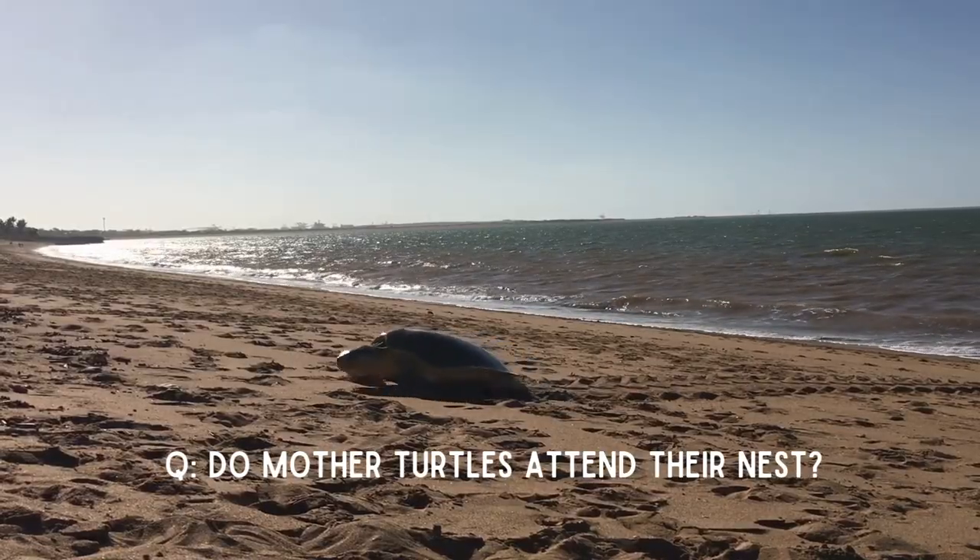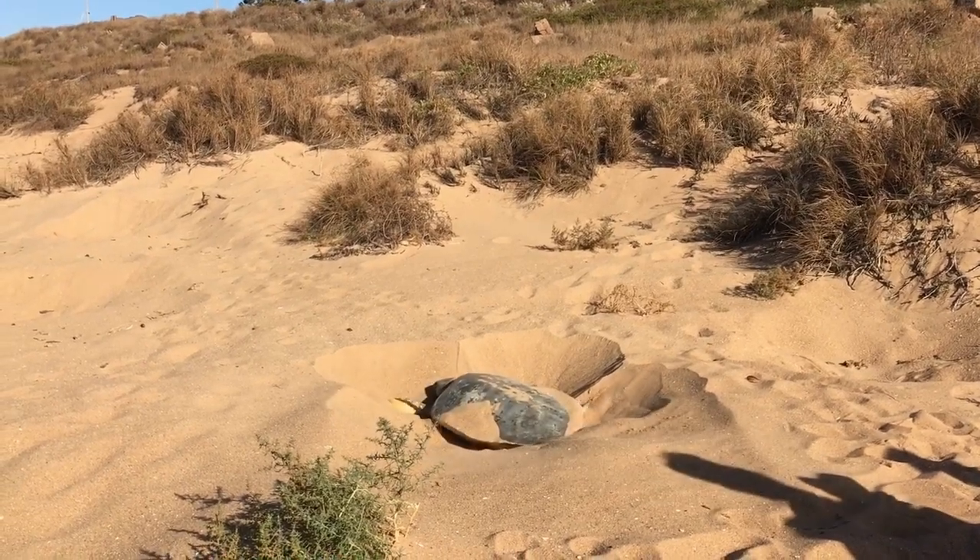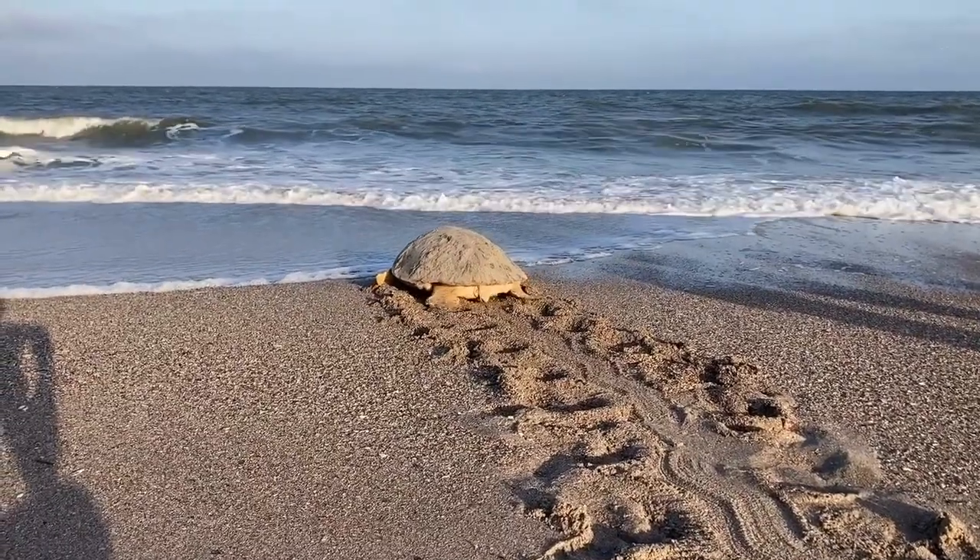Do mother turtles attend their nest? No. Once the female turtle comes ashore and lays those eggs, covers the nest back up, and heads back to the ocean, those hatchlings are on their own.